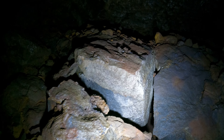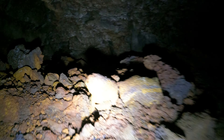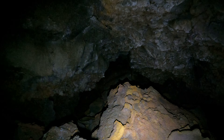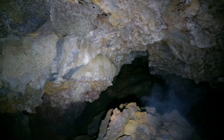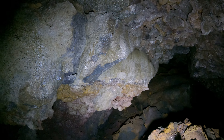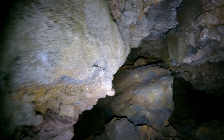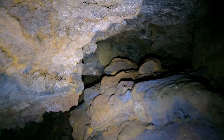All right, let's see if I can get up here. It's getting a bit uneven here. These caves are called lava tubes, but that doesn't mean they're a perfect cylindrical shape or a perfect arc shape. So that's a very crooked, all-bent-out-of-shape one.